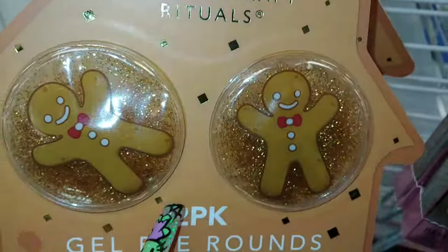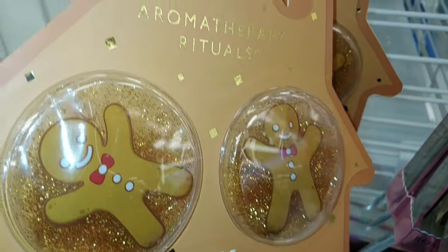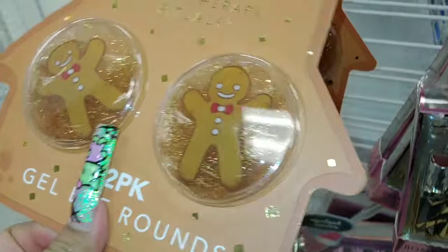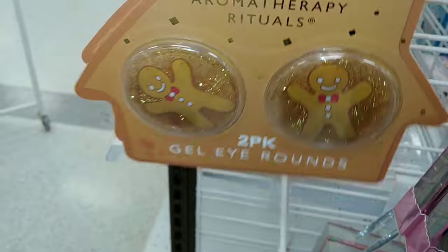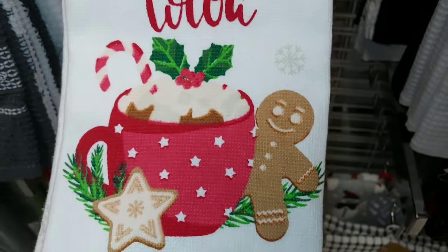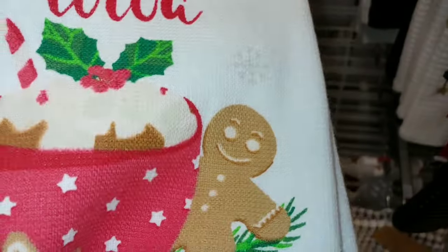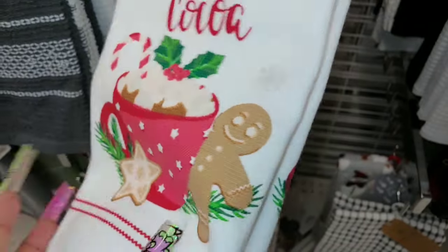Look at these cute little sweet egg items — they're like jelly gummies and they're a two-pack. Really cute, and this one is three dollars. They also have these little ginger cuties — I have to get this one. It's a set of two, both with the same gingerbread design with a candy cane inside the hot chocolate with whipped cream.